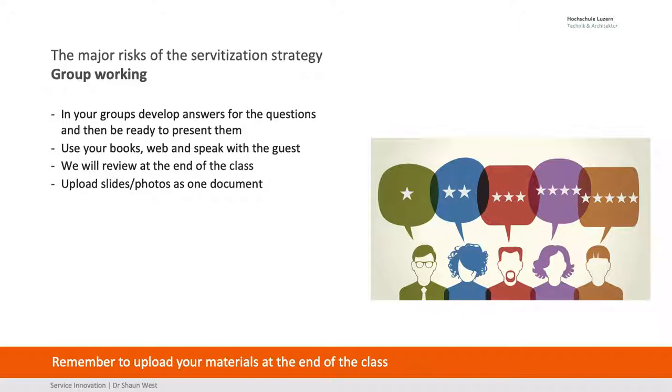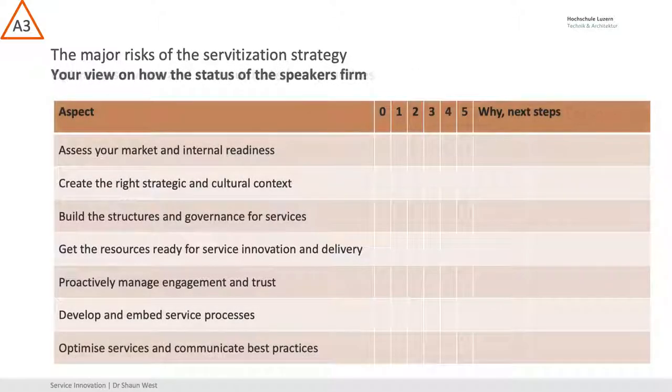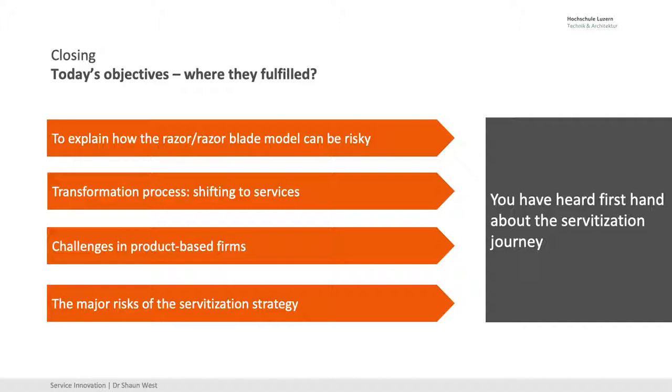So now I'm going to talk about the servitization strategy risks. You know most of the risks already — many of the risks are clear. Review them and then the theory. So you've had a look at some firms, we've had a look at some razor blade models, we've understood the process of shifting to services, and I do recommend that you go and have a look at that book from Andy Newell's group in Cambridge. And you've had a look at the major risks of the strategy. Thanks very much.